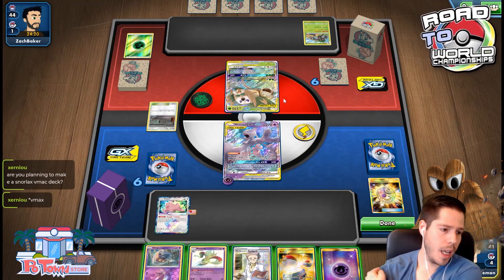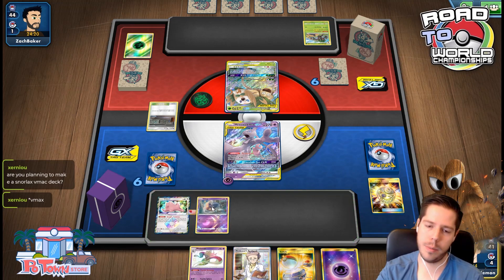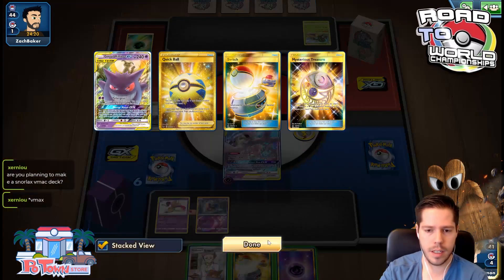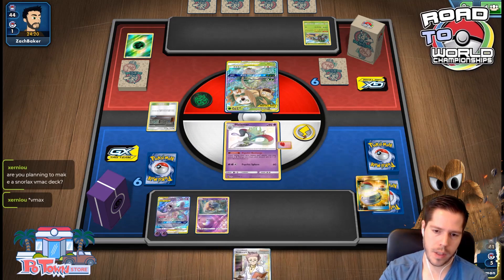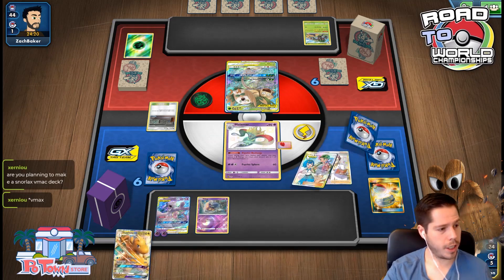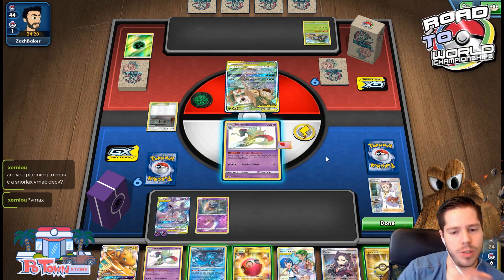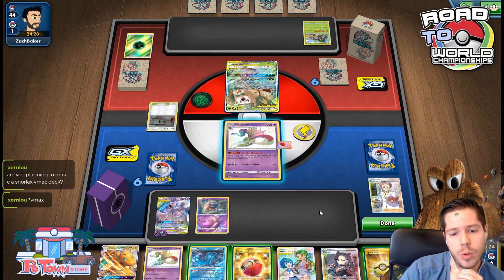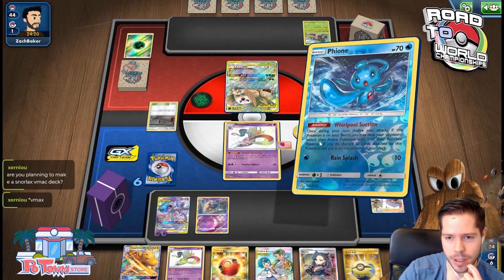Am I planning to play a Snorlax VMAX deck? I will, but I feel like that's much better in Expanded than Standard. I'm going to attach, switch, and use Professor's Research — clean Professor's Research, so high five. No Stadium though, so we're just going to mess with my opponent once again with the Fion.